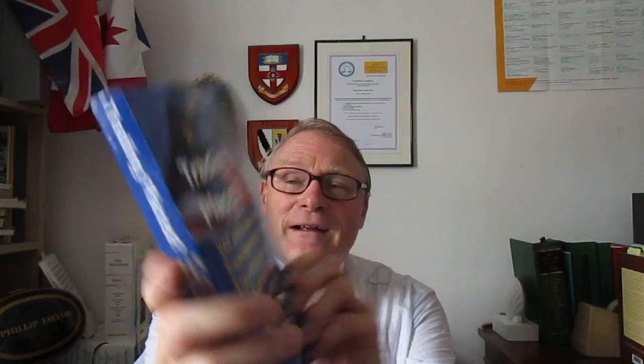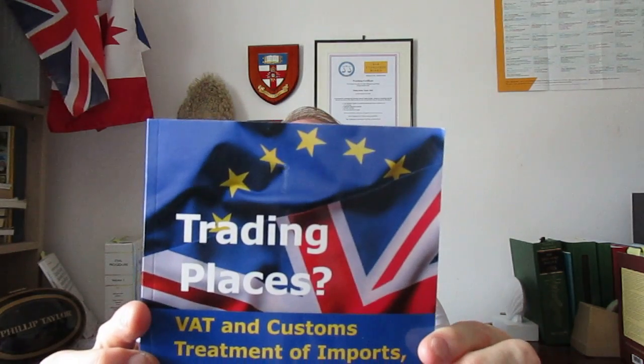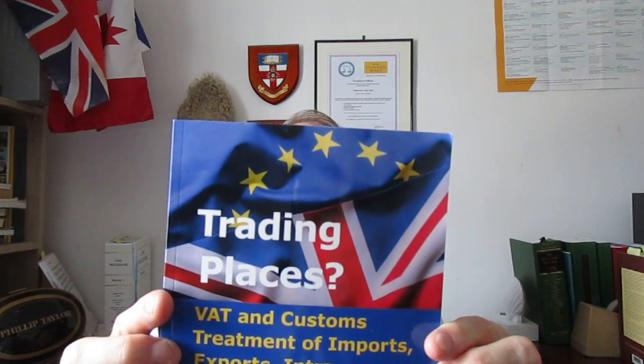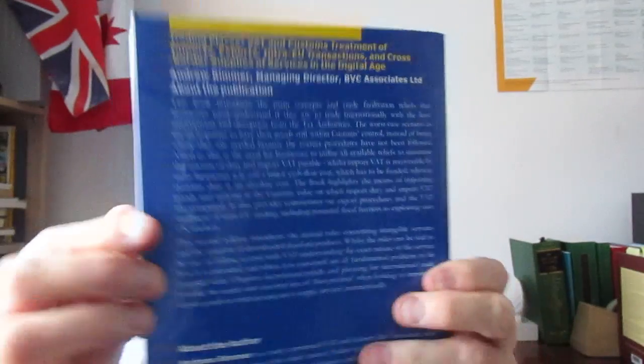This is a book called Trading Places. It's got a long subtitle: Trading Places — VAT and Customs Treatment of Imports, Exports, Intra-EU Transactions and Cross-Border Supplies of Services in the Digital Age. It's been written by Andrew Rimmer. There's a nice spine, and there's quite a bit on the back, which I will comment on in this short review.